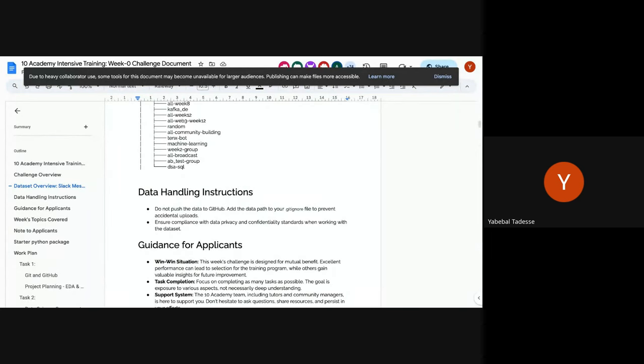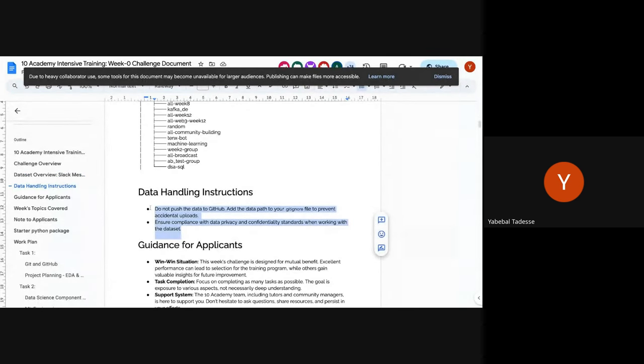Don't share it. Don't add it to GitHub. The three key points to come back to: don't share the data, don't push it to GitHub, and don't share it with anyone.